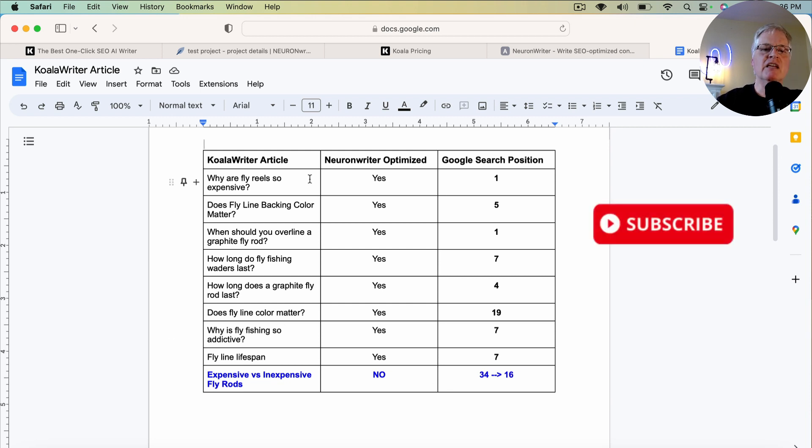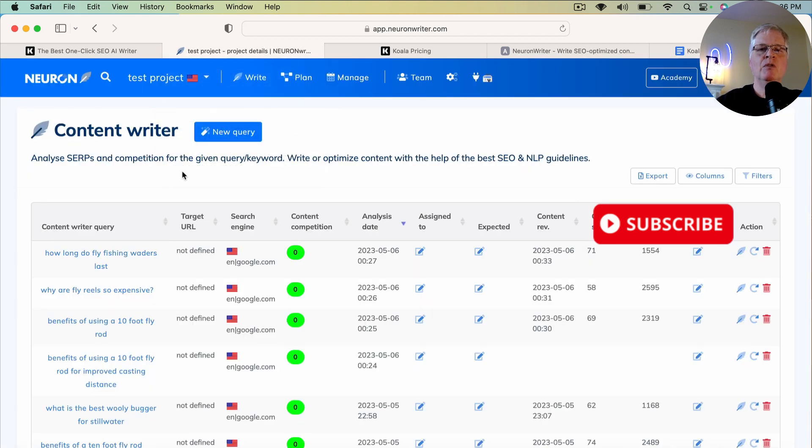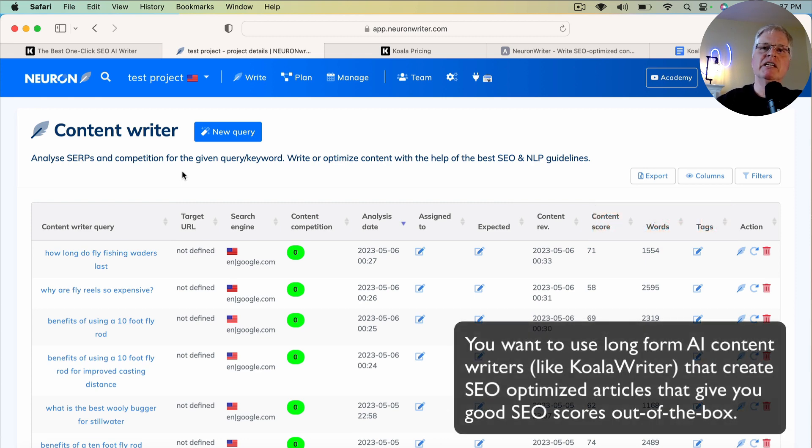The key thing is, if you're using this with an SEO optimization tool like Neuron Writer, Surfer SEO, or Phrase, you want to pull an article into that tool and you want it to already be as optimized as possible so you have less work to do.